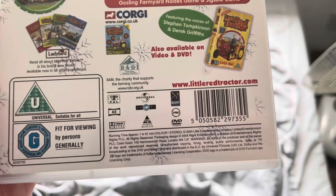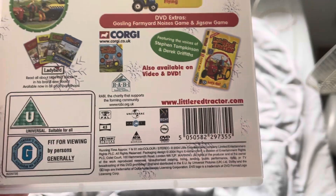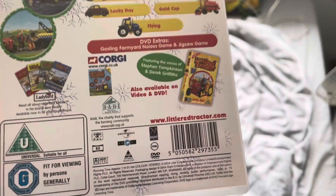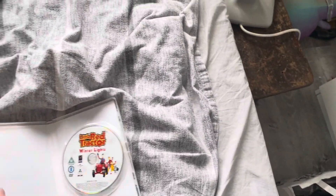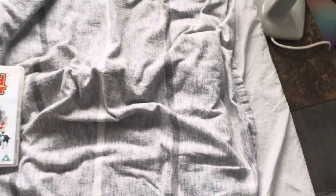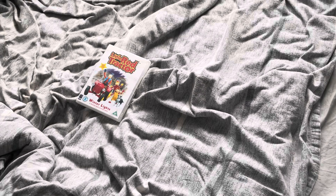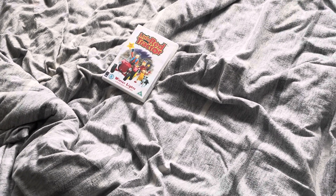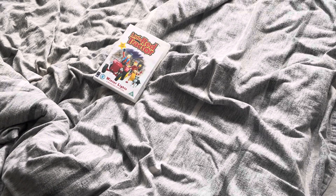This was released by Universal Pictures and Right Entertainment in 2004. And here is the disc. And I think that does about it for this week's edition of Jack Williams's Christmas in July.